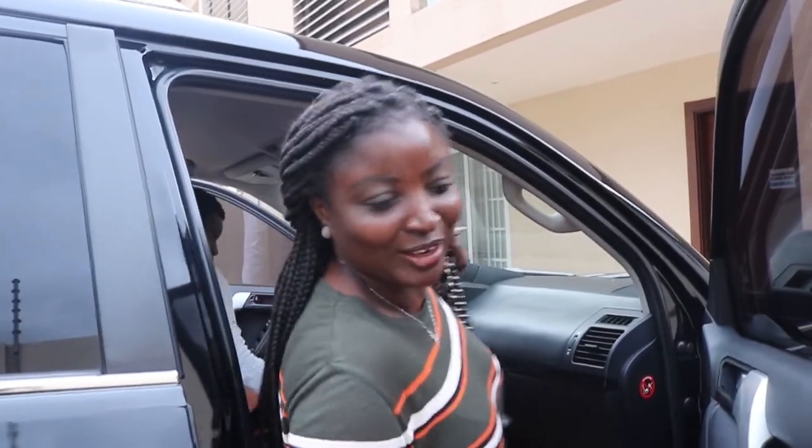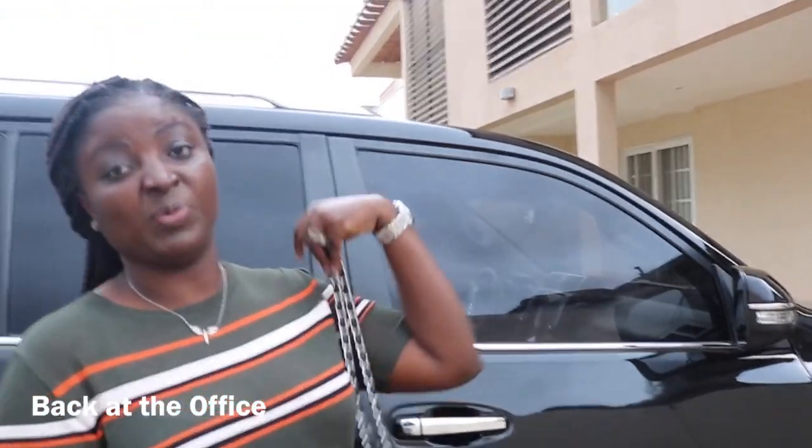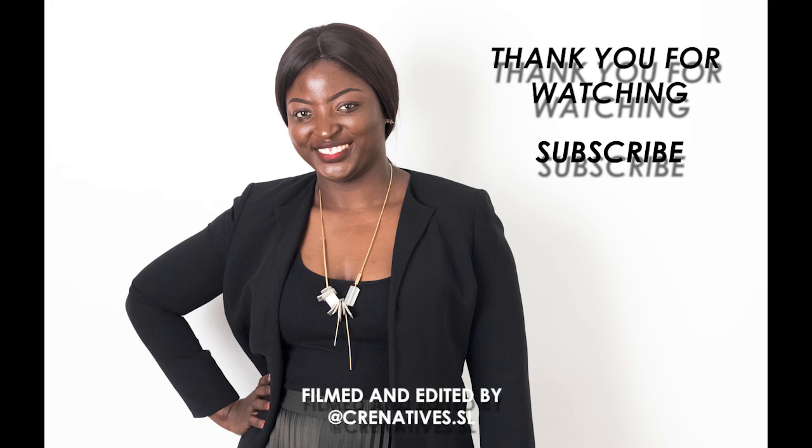Thank you for coming along with me and spending the day with me. I hope you learned something. Thank you for coming along.